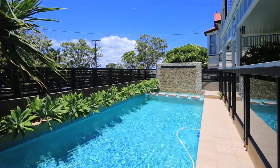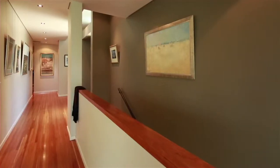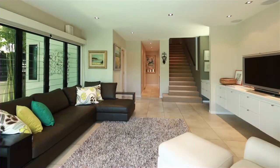The one request they did have, and still the thing they love the most, is that everything you need on a daily basis is on the one level. Then downstairs you have the pool, rumpus room, kitchenette and extra bedrooms — perfect for when the family come and stay.